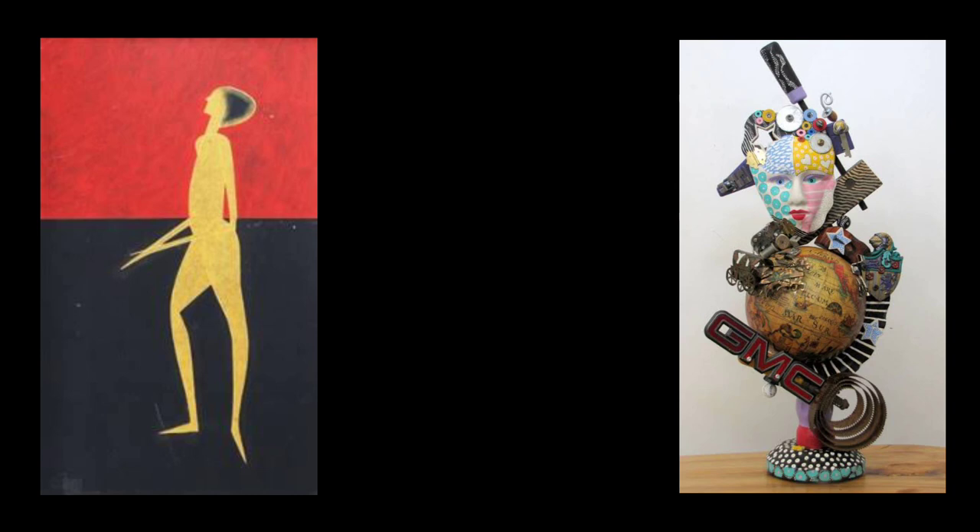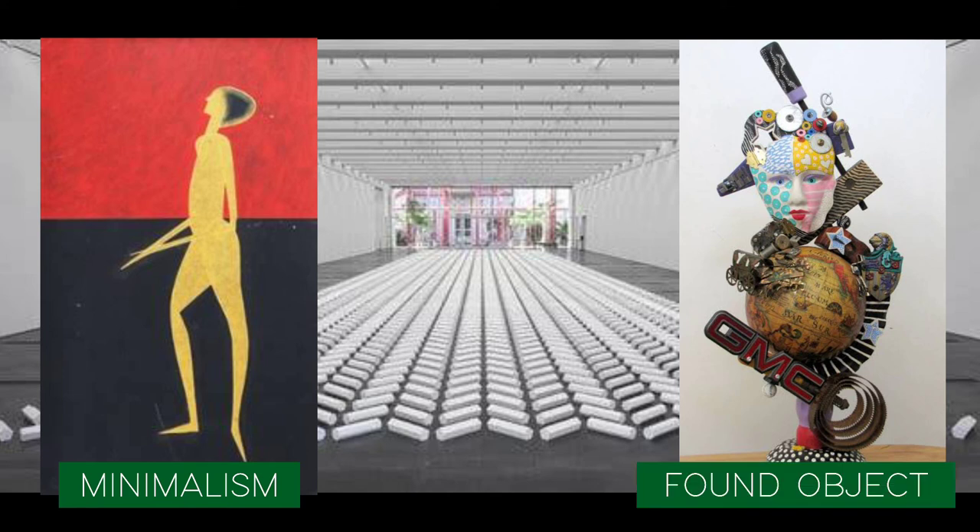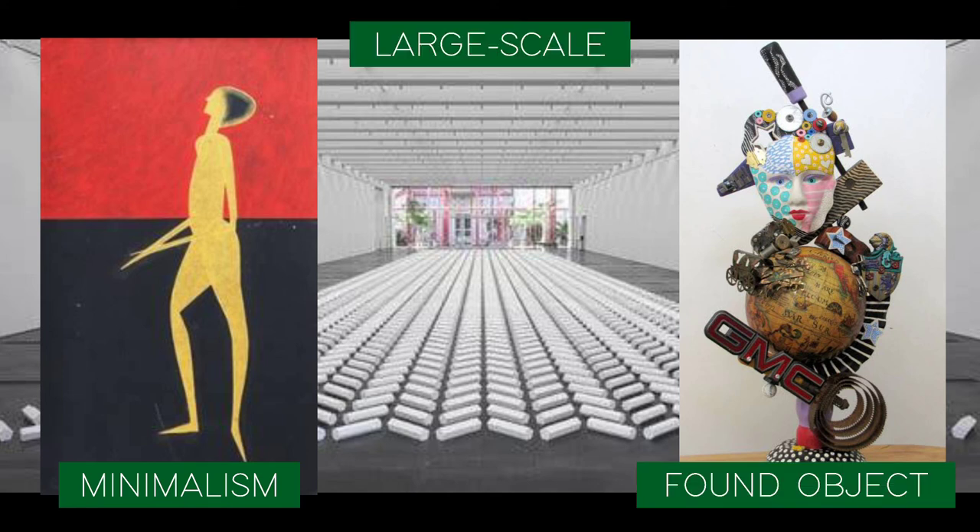And those are the three different techniques among the most relevant in contemporary art today: minimalism, found object, and large-scale art. That's it for contemporary materials and techniques used in the Philippine art.